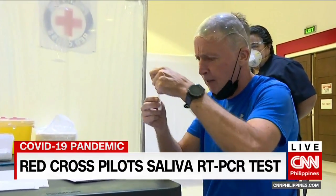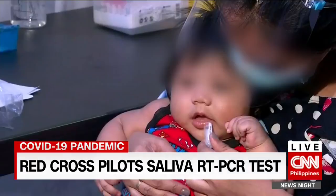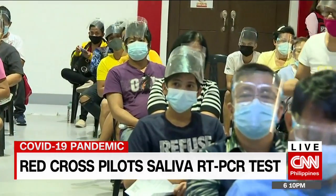Red Cross Chairman and Senator Richard Gordon says it's a more comfortable testing option for the elderly. We even saw a baby tested earlier. He adds that having this option is timely now that more people are getting tested.